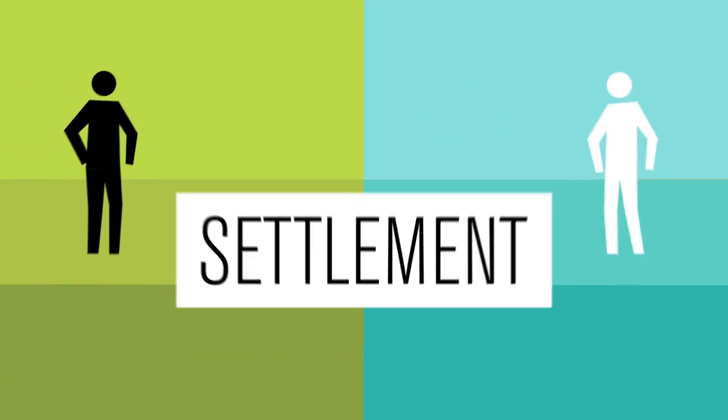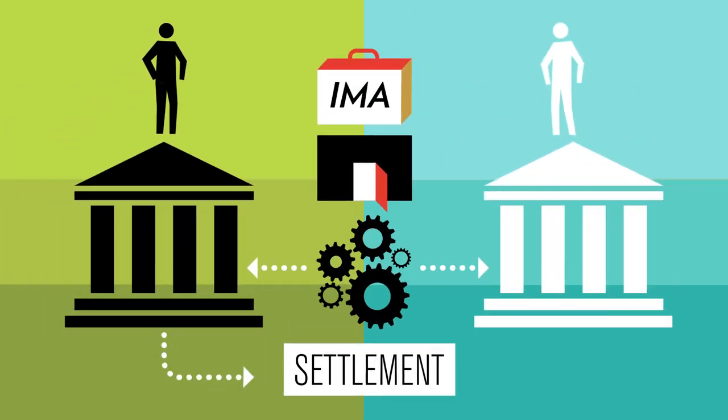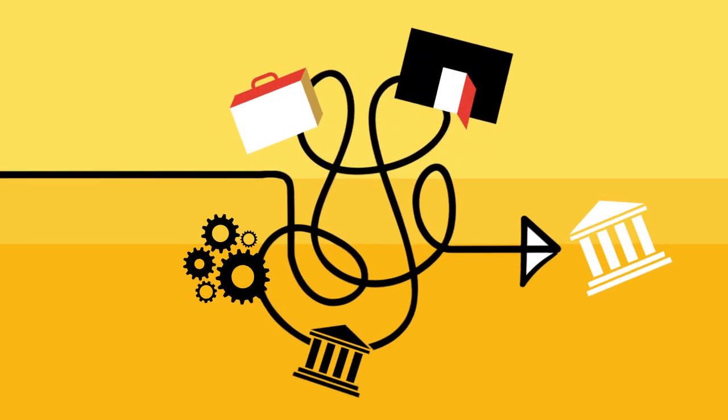The final step happens after the gateway sends the transaction to the payment processors and the money is transferred from the customer's bank into your account. So as you've seen, a payment moves through several parties, often with varying providers for each transaction.